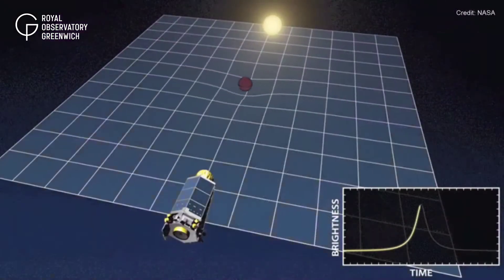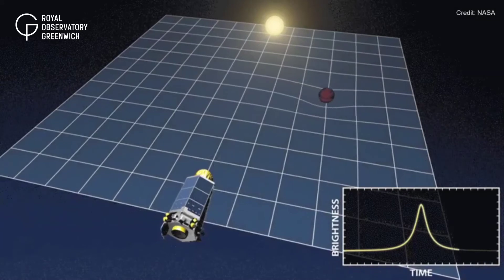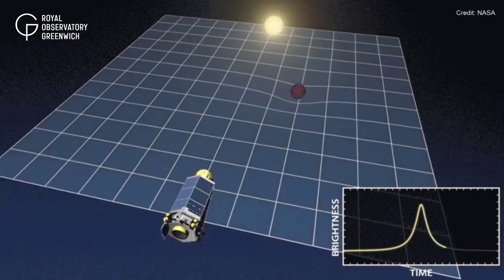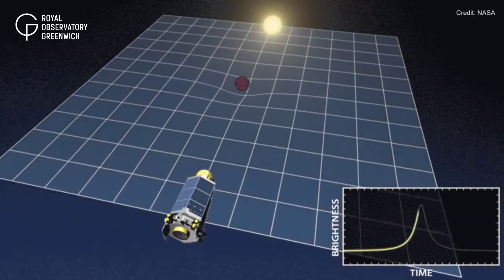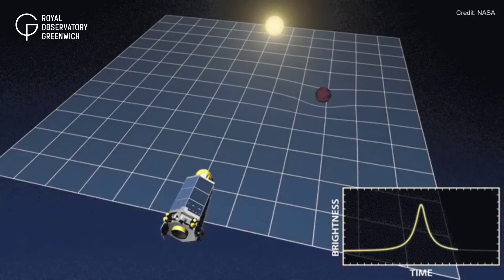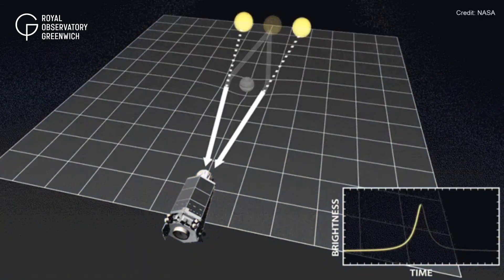It will conduct a large microlensing survey. This technique takes advantage of the gravitational lensing effect of the planet — its gravity will essentially bend the light of a distant star, magnifying it, indicating the detection of a rogue planet passing between us and that distant star. It's the best way to systematically search for rogue planets, since they don't shine like stars and most emit too little heat or infrared light for telescopes to see them.